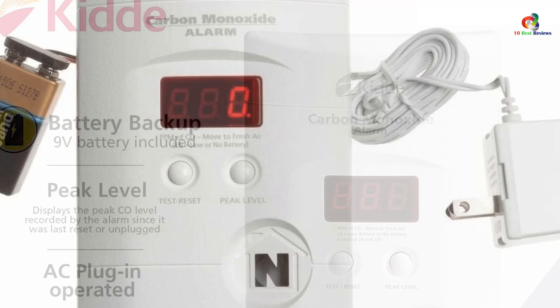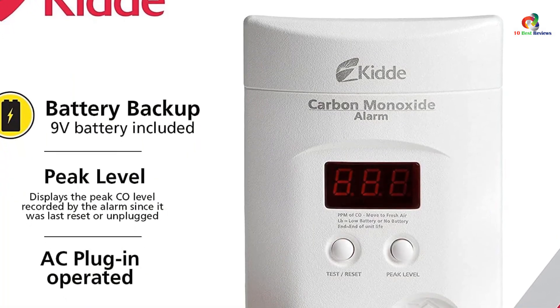The KIDA Carbon Monoxide Detector is fully certified and has a 10-year limited manufacturer warranty.